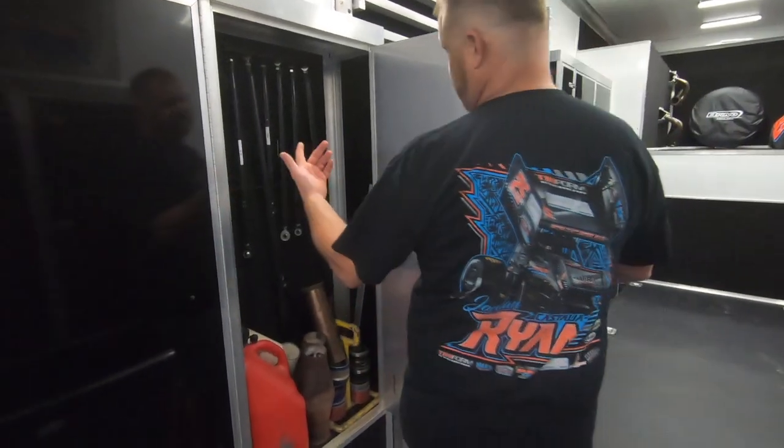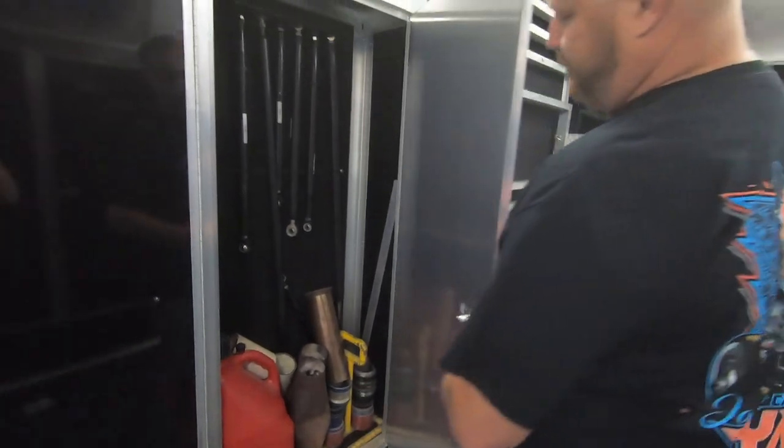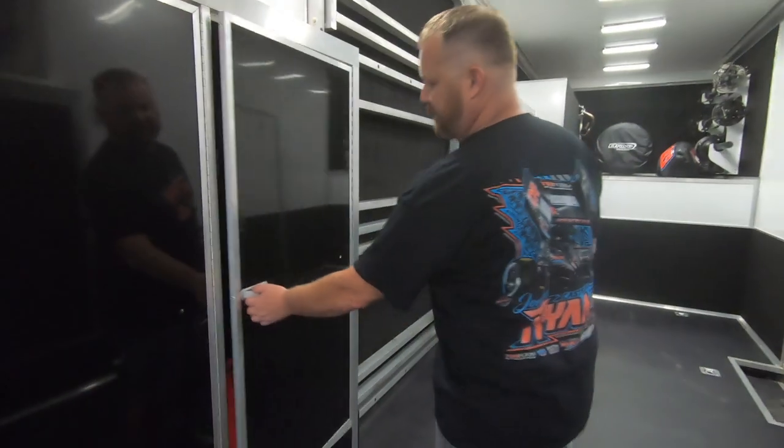This cabinet right here — you can see it's a bit of a mess — we keep all our spare radius rods and everything in here, mufflers, and when we can run open headers we have the extensions for those.